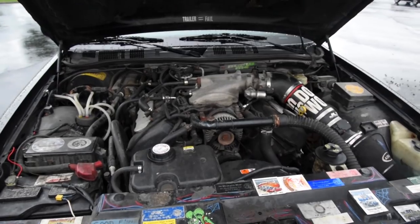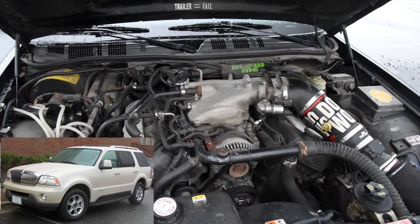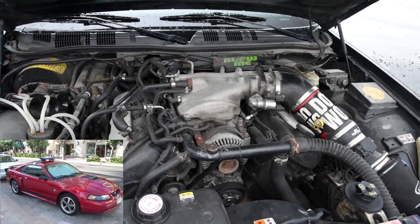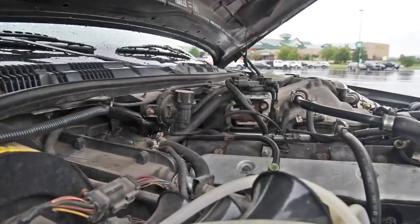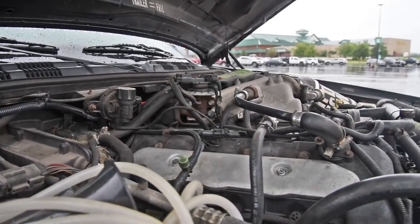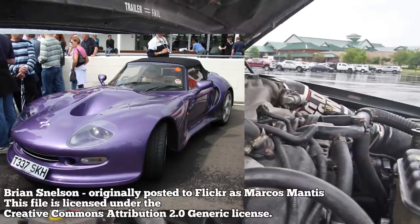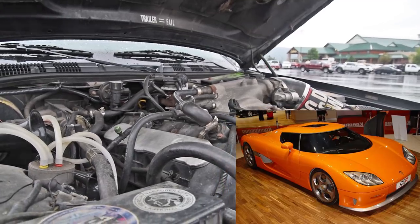The coveted double-cam 4.6 was only available in the Marauder, Lincoln Aviator, Lincoln Mark 7 SVT Cobra, and Mustang Mach 1 SN95 Mustangs, although the Mustangs had forged cranks and different cam profiles. Ford also lent out the double-cam 4.6 to smaller exotics like the Marcos Mantis GT from 1998 into 1999, and the Koenigsegg CCR V8 from 2004 to 2008.